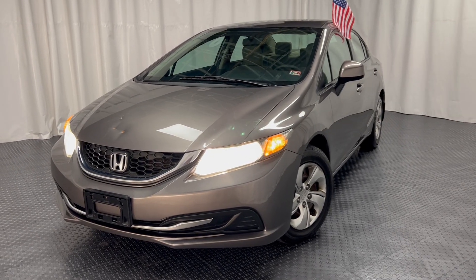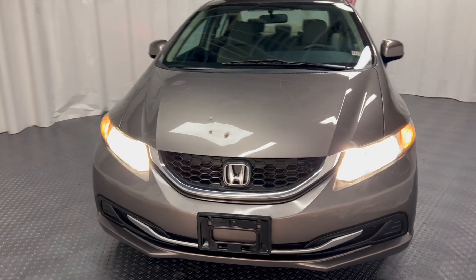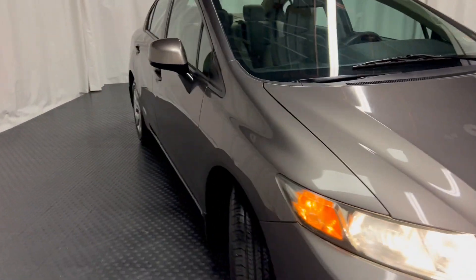Airport Auto Sales is proud to present this 2013 Honda Civic. It gets great gas mileage, has excellent safety ratings, and the cloth interior is in good condition.